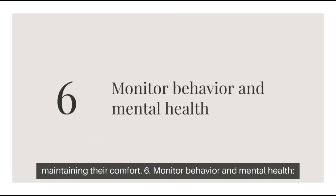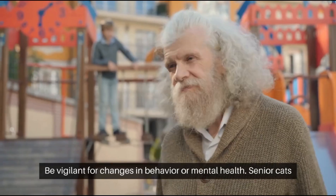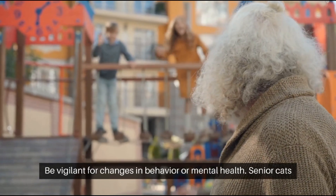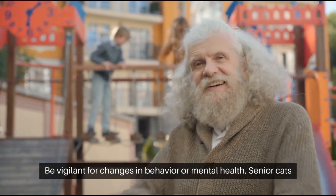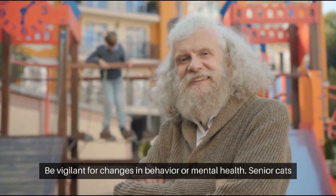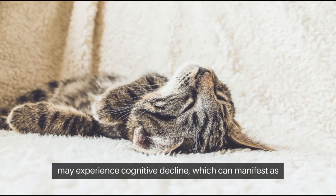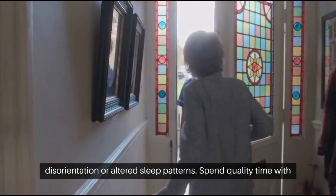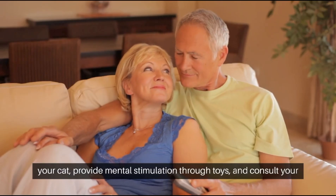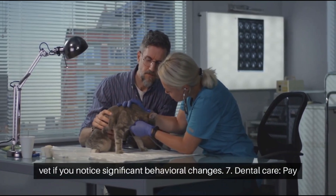Tip 6: Monitor Behavior and Mental Health. Be vigilant for changes in behavior or mental health. Senior cats may experience cognitive decline, which can manifest as disorientation or altered sleep patterns. Spend quality time with your cat, provide mental stimulation through toys, and consult your vet if you notice significant behavioral changes.